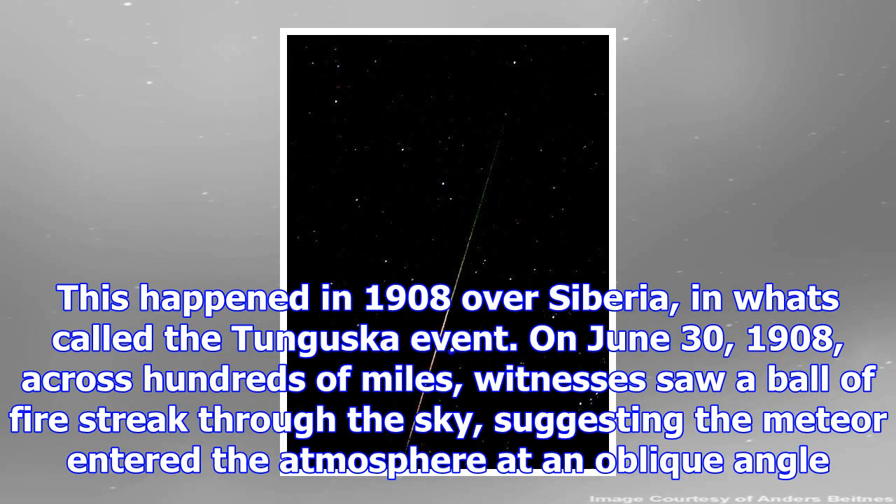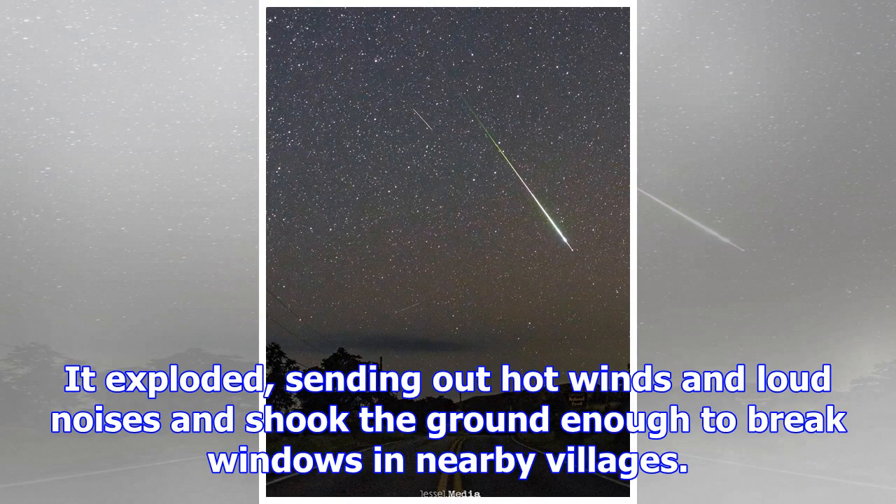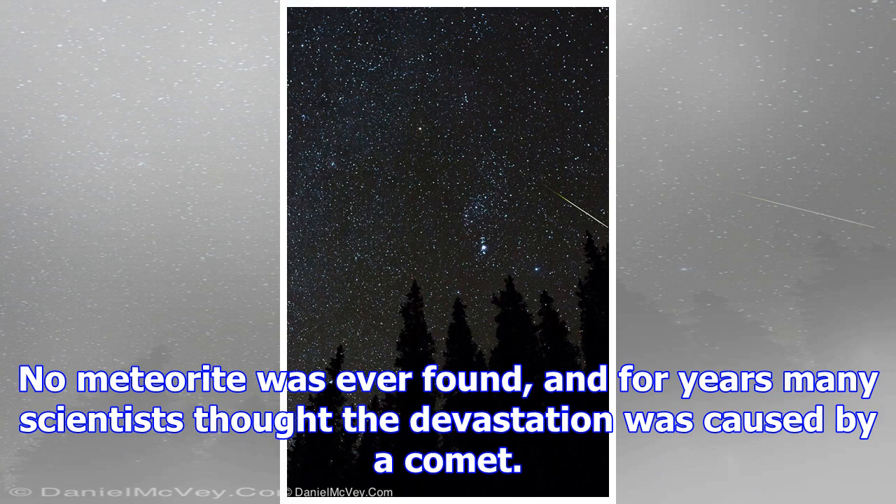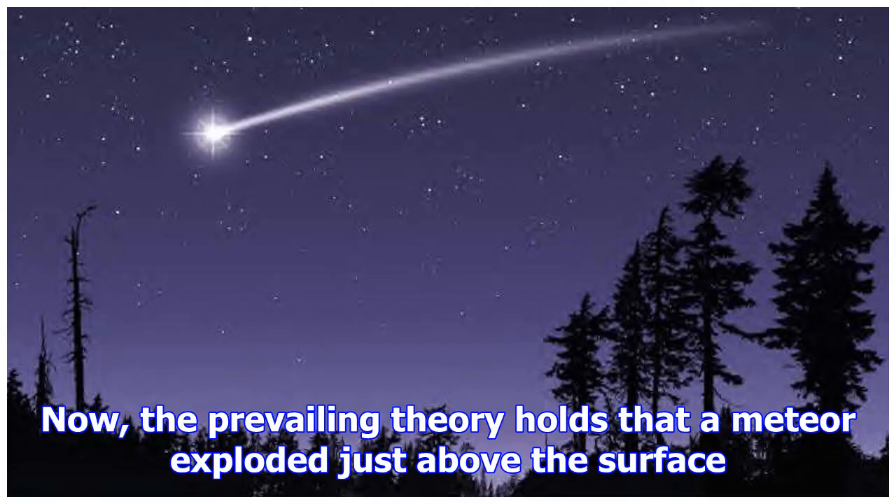Large meteors can explode above the surface, causing widespread damage from the blast and ensuing fire. This happened in 1908 over Siberia, in what's called the Tunguska event. On June 30, 1908, across hundreds of miles, witnesses saw a ball of fire streak through the sky, suggesting the meteor entered the atmosphere at an oblique angle. It exploded, sending out hot winds and loud noises, and shook the ground enough to break windows in nearby villages. Small particles blown into the atmosphere lit the night sky for several days.